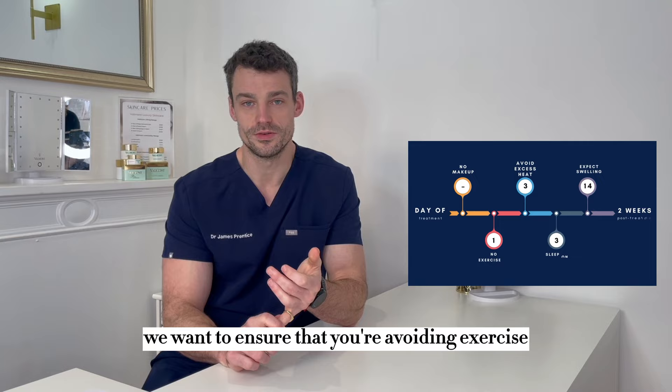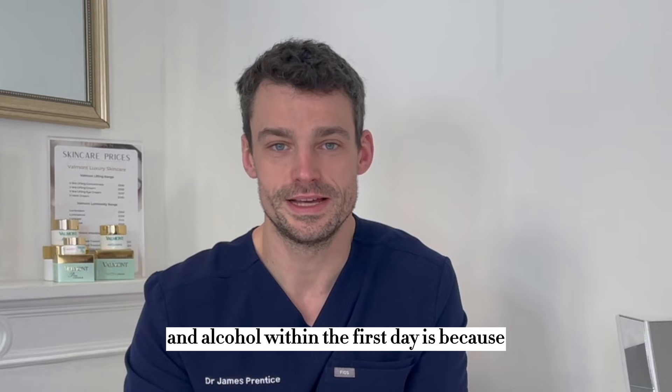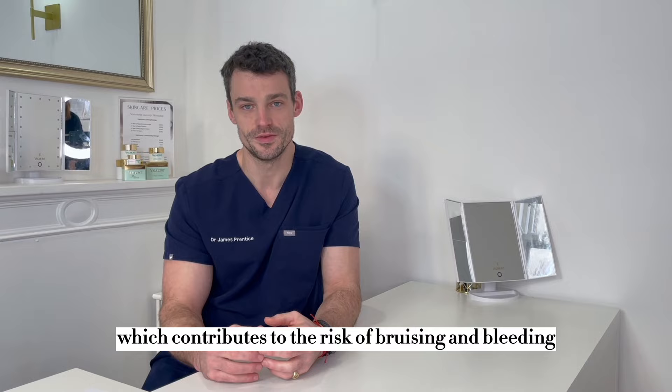Within the first day we want to ensure that you're avoiding exercise and avoiding alcohol. This is to reduce the risk of bleeding and bruising. The reason why it's important to avoid exercise and alcohol in the first day is because both of those thin the blood and also cause vasodilation, which contributes to the risk of bruising and bleeding.